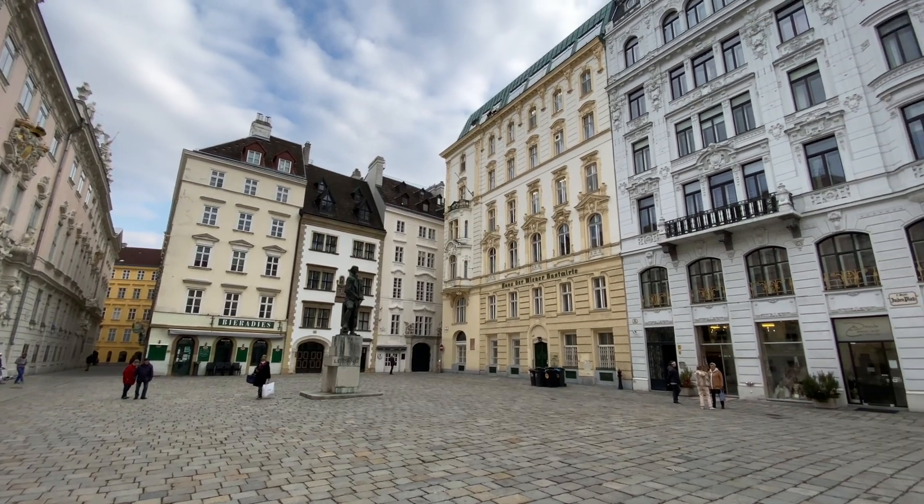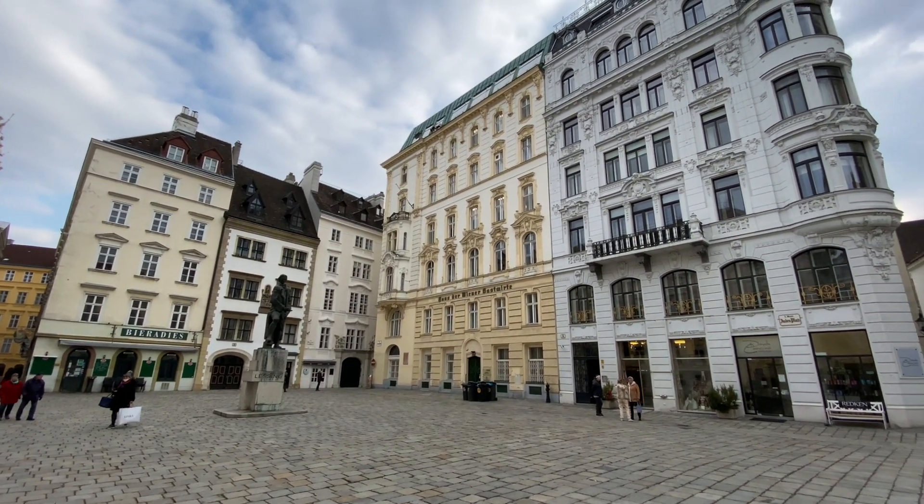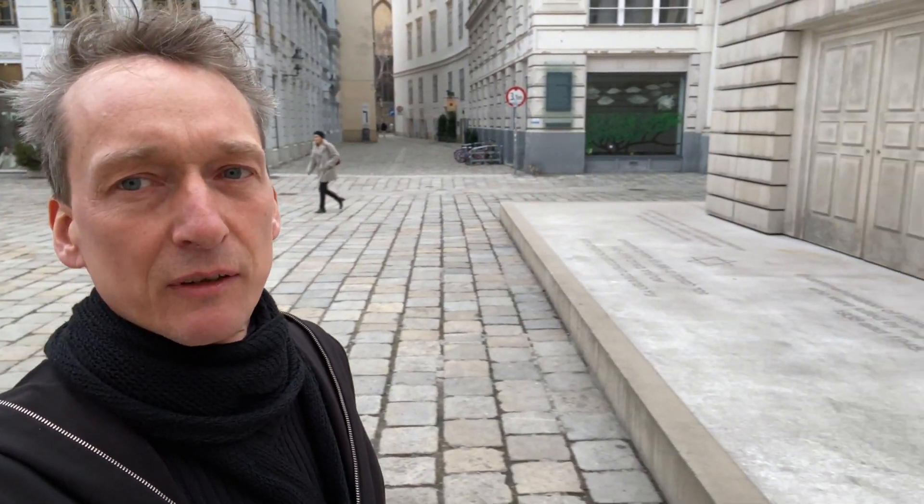We are here at the Judenplatz in the heart of Vienna, and right below my feet you can find the remainders of what once was a synagogue whose origins date back to medieval times — as far as 1240.